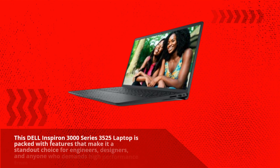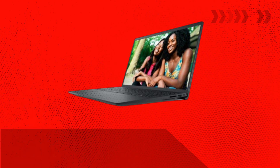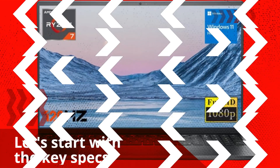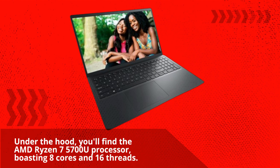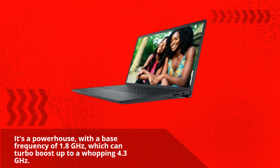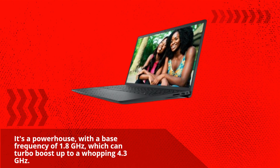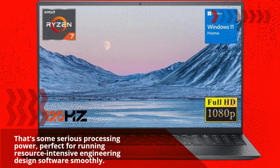This Dell Inspiron 3000 Series 3525 Laptop is packed with features that make it a standout choice for engineers, designers, and anyone who demands high performance from their laptop. Let's start with the key specs. Under the hood, you'll find the AMD Ryzen 7 5700U processor, boasting 8 cores and 16 threads. It's a powerhouse, with a base frequency of 1.8 gigahertz, which can turbo boost up to a whopping 4.3 gigahertz — some serious processing power, perfect for running resource-intensive engineering design software smoothly.